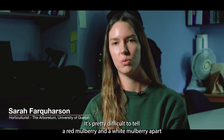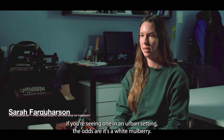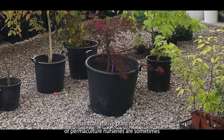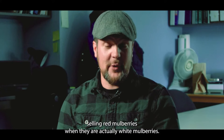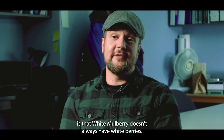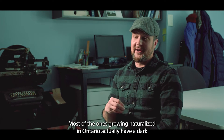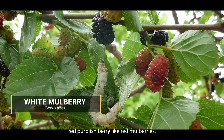It's pretty difficult to tell a red mulberry and a white mulberry apart. If you're seeing one in an urban setting, the odds are it's a white mulberry. Small-scale native plant nurseries or permaculture nurseries are sometimes selling red mulberries when they are actually white mulberries. And one of the other things that can confuse people is that white mulberry doesn't always have white berries. Most of the ones growing naturalized in Ontario actually have a dark red purplish berry like our red mulberries.